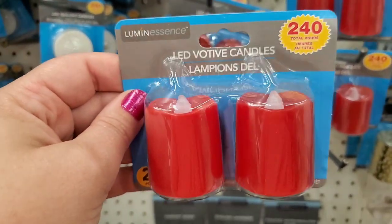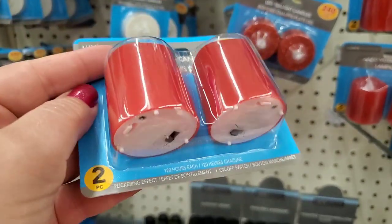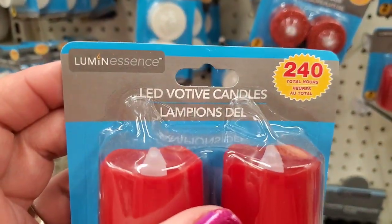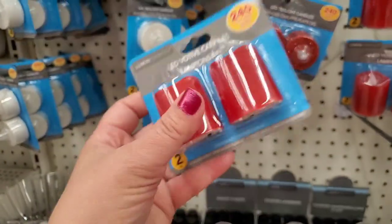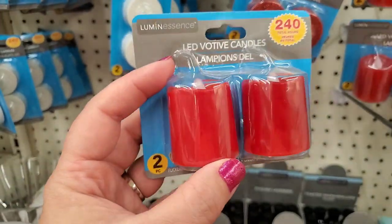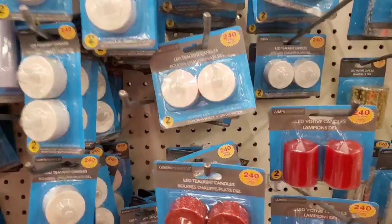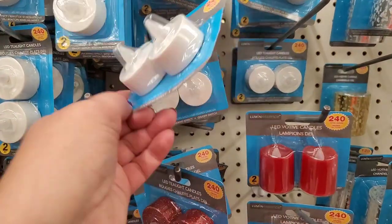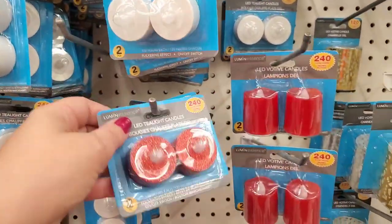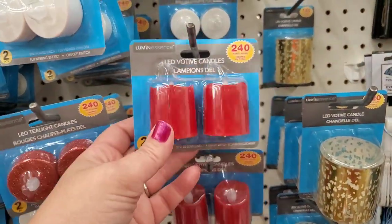I've never seen these before. I'm going to assume that 240 hours means they are 120 hours each — total hours. So they're 120 hours each. Aren't those lovely for your seasonal Christmas decor? They also brought back their glitter ones and the regular white 240-hour LED tea lights. I think the glitter ones and these taller red ones are really fabulous.